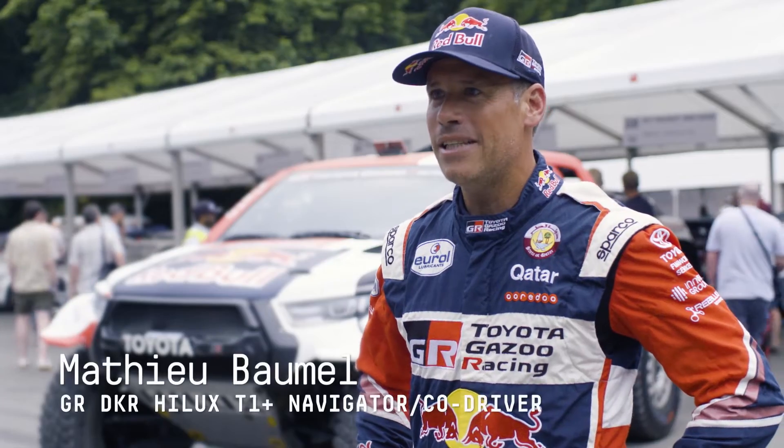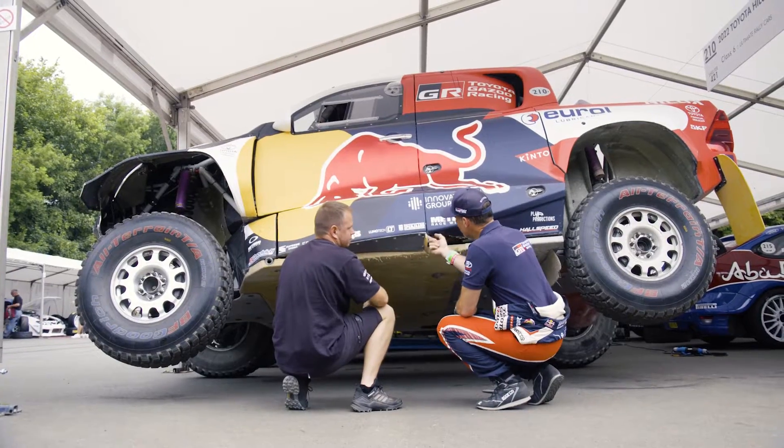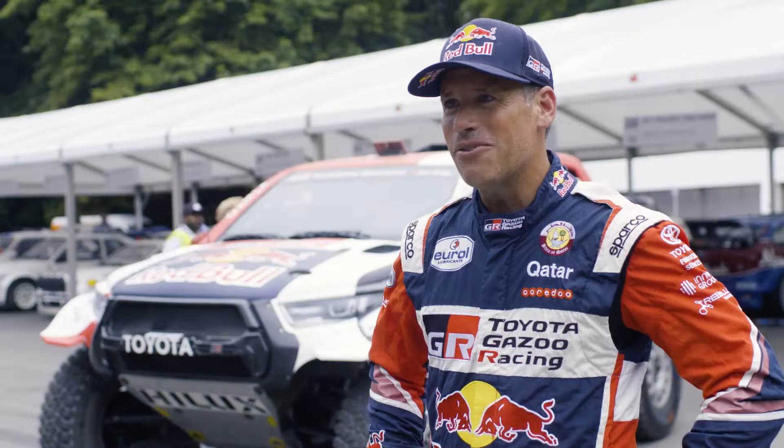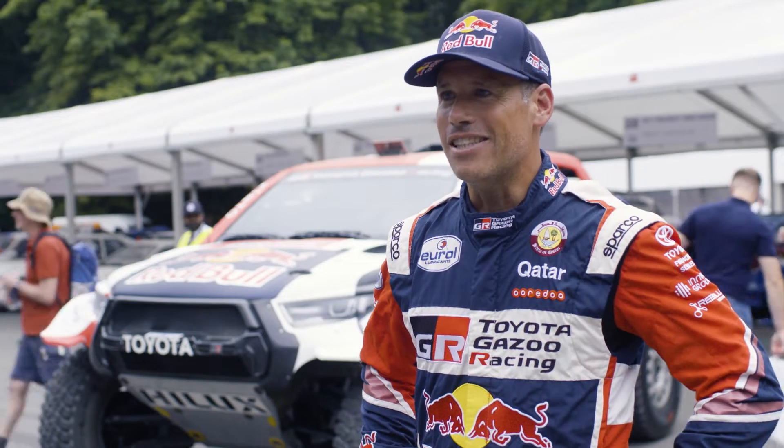Hi everybody, I am Mathieu Bommel, the co-driver of Nasser Al-Attiyah. We are just here now to make the show for the fans of the Goodwood Festival of Speed. It's very great to be part of the Gazoo Racing family. We won two-time Dakar with our Toyota GR Dakar, so it's just fantastic, amazing.